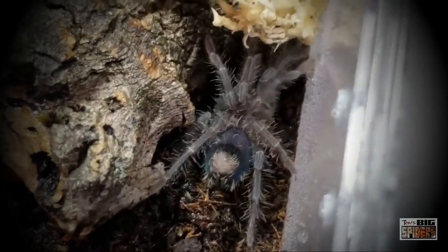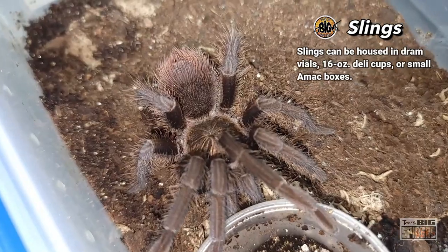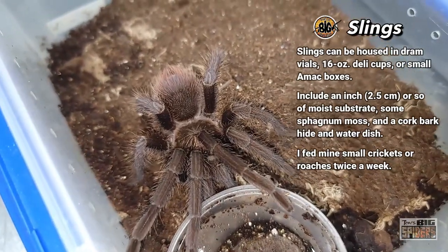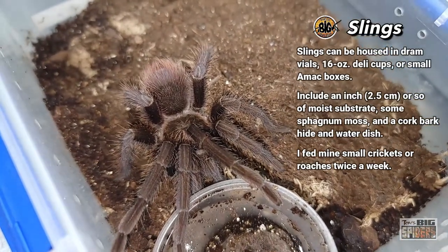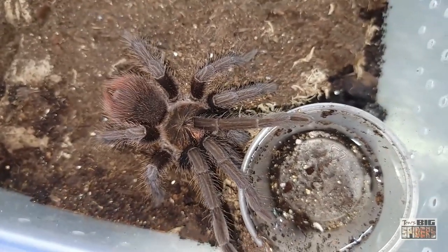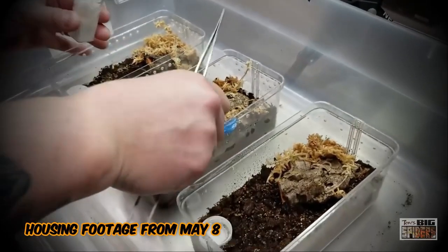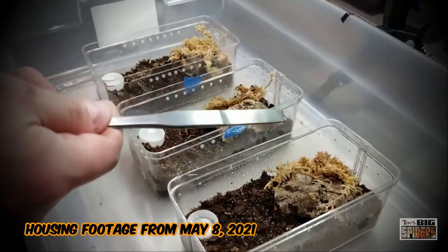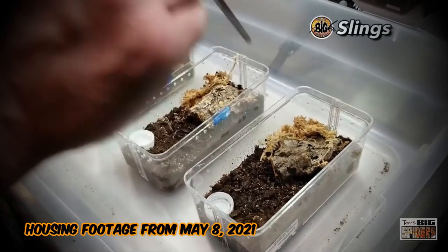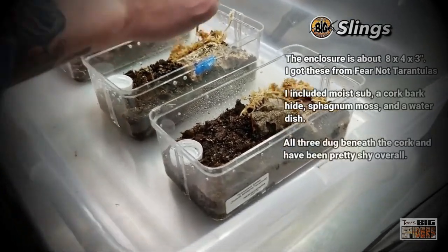Normally if I were to get these guys as little slings — half-inch, three-quarter-inch slings — a 20-ounce deli cup works fine, or a 16-ounce deli cup, with moist substrate and room to burrow. These guys did appreciate some room to burrow early on and stayed out of sight; they reminded me a lot behavior-wise of the auratus that I raised up — they were kind of shy. For the sling containers I originally used plastic containers about 8 inches by 4 inches by 3 inches, or 20.32 by 10.6 by 7.62 centimeters. They immediately burrowed under the cork bark hide and pretty much stayed out of sight.